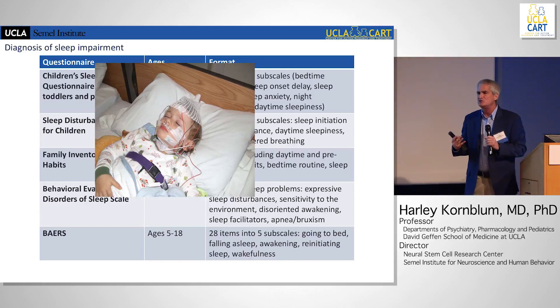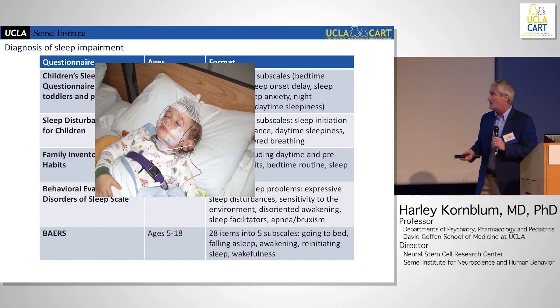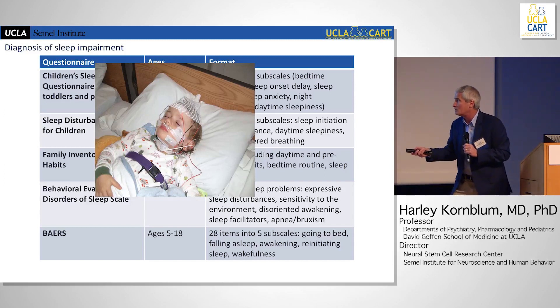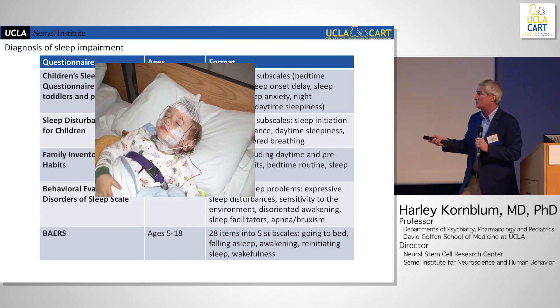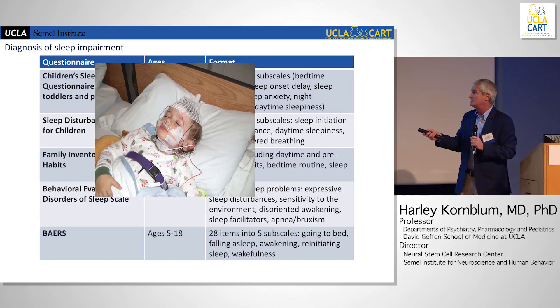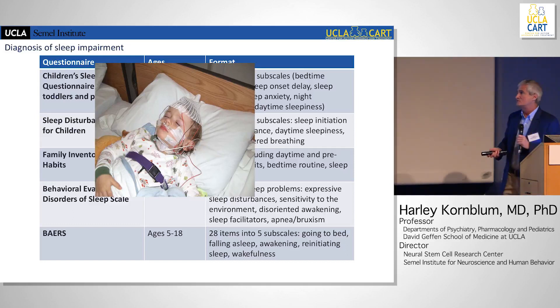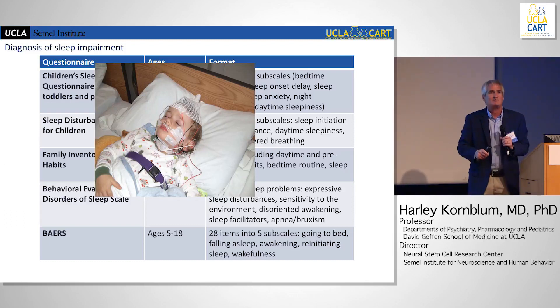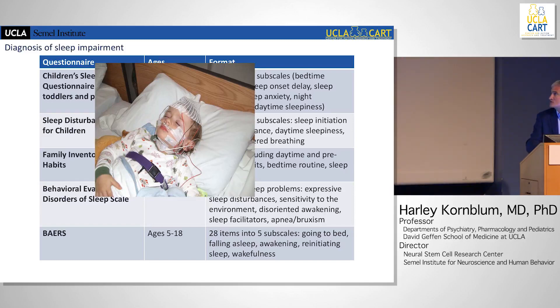How do you diagnose and work up sleep impairment? The old way — still used — is polysomnography. You can imagine getting some of your autistic patients into a hospital for that overnight. Alternatively, there are questionnaires that can be used: there's a longer 45-item questionnaire primarily used as a research tool, and there's a family inventory of sleep habits that is a very simple inventory and can be quite useful.